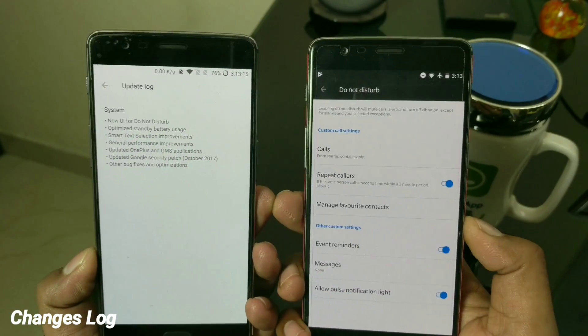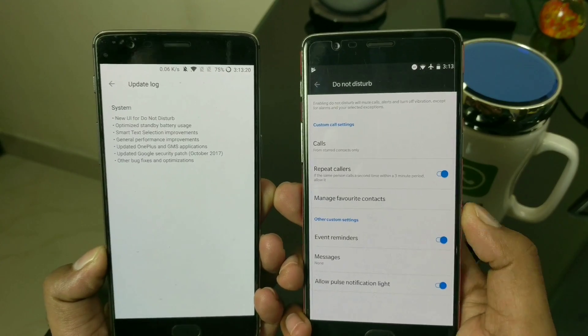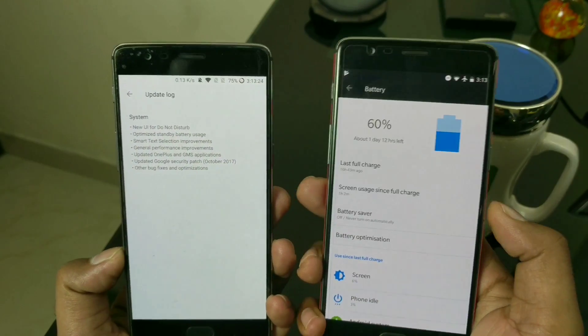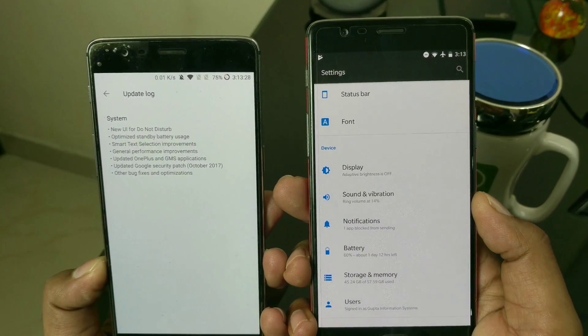The first changelog item is on the Do Not Disturb mode — just minor tweaks on event reminders, nothing else changed there. Next, we have battery. This is an unstable open beta build, so the company still has a lot of work to do on battery. My battery life has been around three to four hours, so hopefully this update brings some improvement.